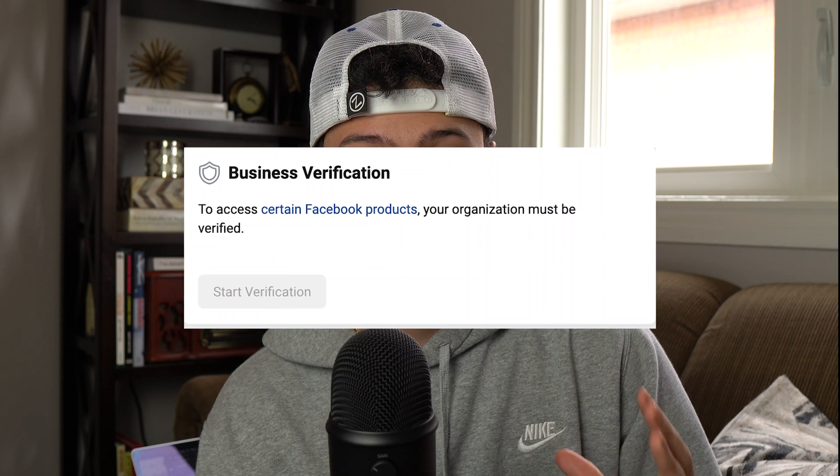Welcome back to Ecom Street, the best channel for ecommerce content. In this video I'm going to show you how to fix the gray verified button on Facebook so that you're able to verify your business and get it running again.